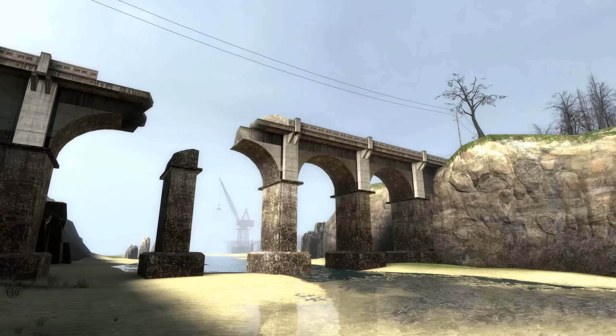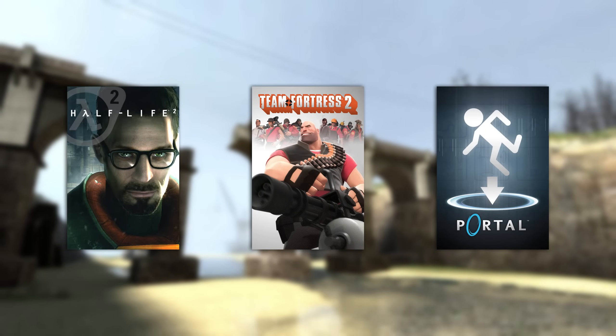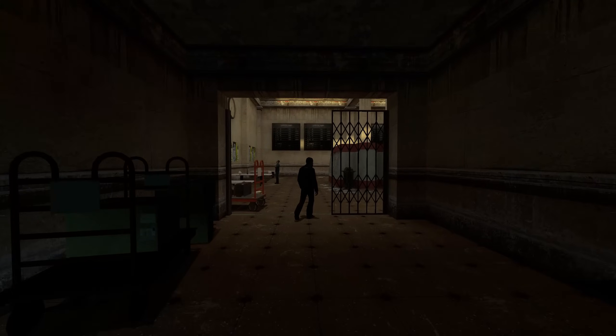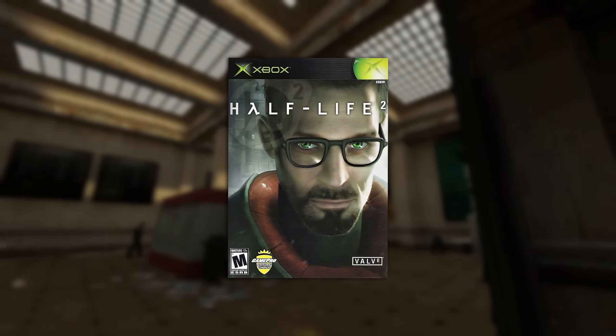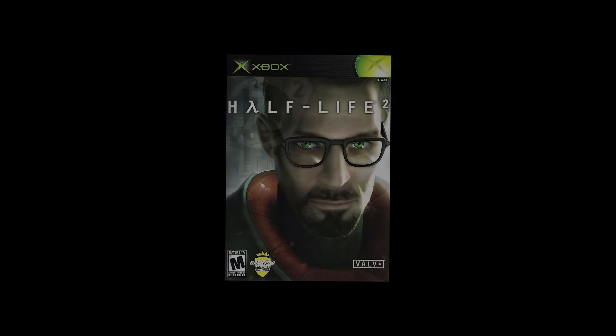But while Valve has been synonymous with some incredibly creative and fantastic games over the years, one thing they usually aren't known for is the consoles. Today we'll be taking another dive into the world of ports, talking about the very strange 2005 Xbox port for Half-Life 2, its development and technology, as well as why it even existed in the first place.